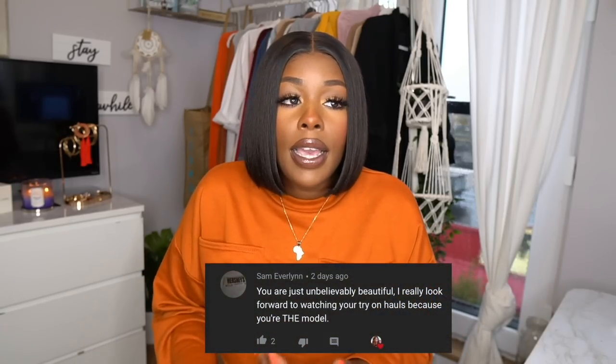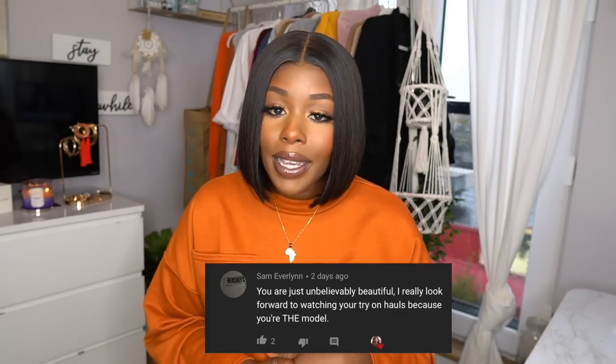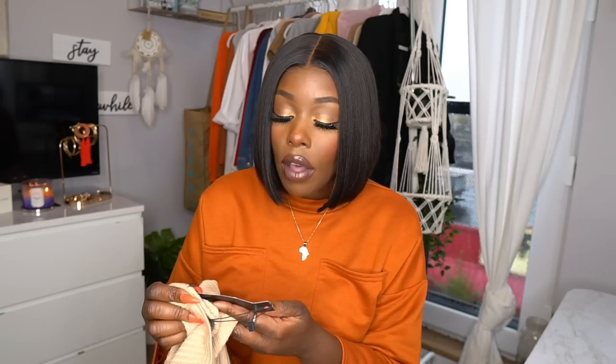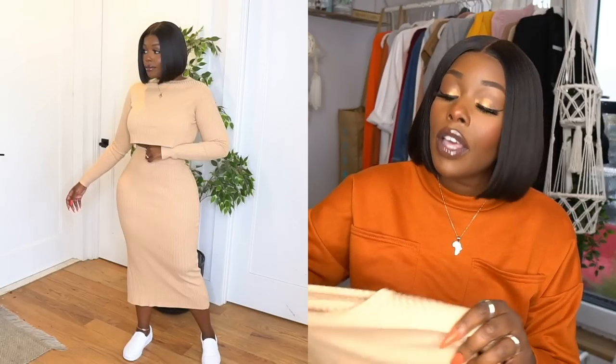Let me know which of the first three looks is your favorite. The fourth and last look is probably one of my favorites because it's super casual. I don't really like to dress up with heels all the time, so I wanted to show a look that's more laid-back. This is a two-piece set, and when I saw it on the website I already knew the color and ribbed texture were going to look slimming on the body.